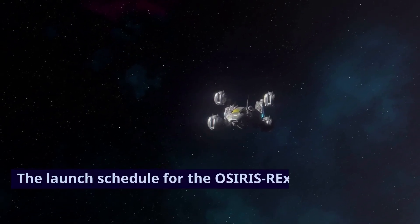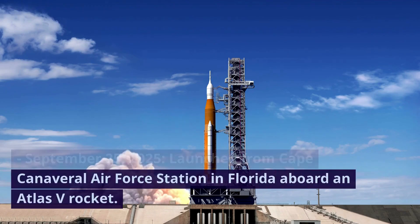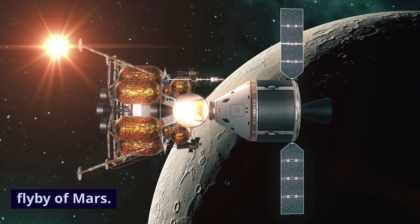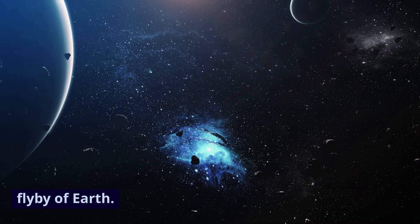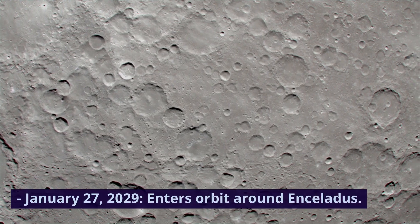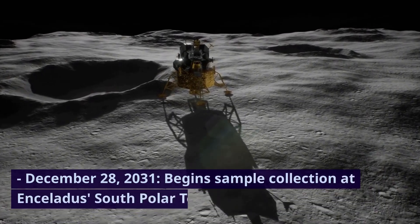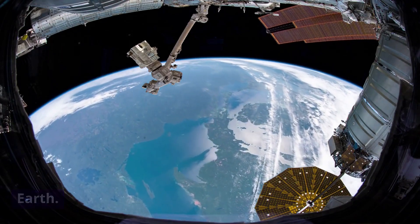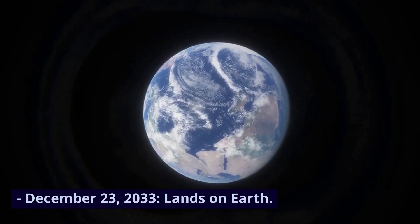The launch schedule for the OSIRIS-REx spacecraft is as follows: September 25, 2025, launched from Cape Canaveral Air Force Station in Florida aboard an Atlas V rocket. October 20, 2026, adjusts orbit through a close flyby of Mars. October 24, 2027, modifies orbit through a close flyby of Earth. October 25, 2028, arrives at Saturn. January 27, 2029, enters orbit around Enceladus. December 28, 2031, begins sample collection at Enceladus's south polar terrain. December 19, 2033, enters orbit for the return to Earth. December 21, 2033, enters Earth's atmosphere. December 23, 2033, lands on Earth.